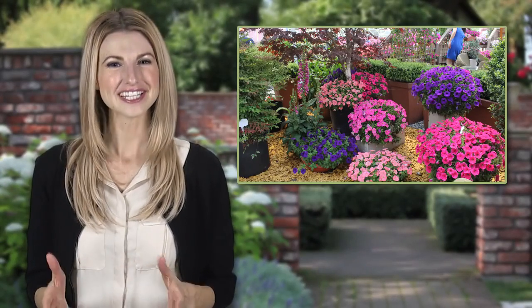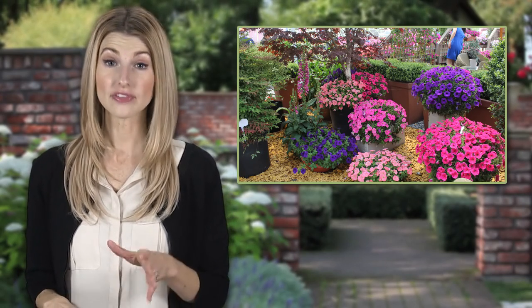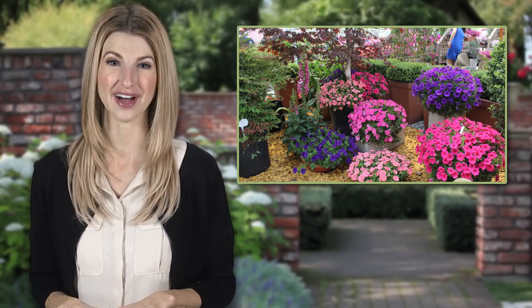I'm Chantelle. Retail surveys show that sales of trailing petunias are booming. Whether they are planted in hanging baskets, patio pots, or mixed containers, you can't beat the instant and vivid color combinations that only petunias can provide.